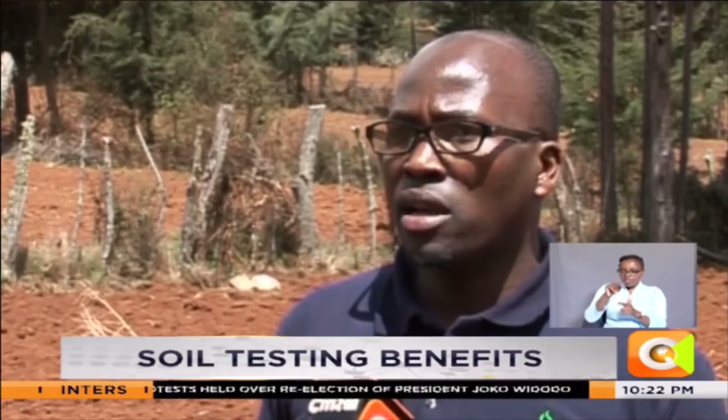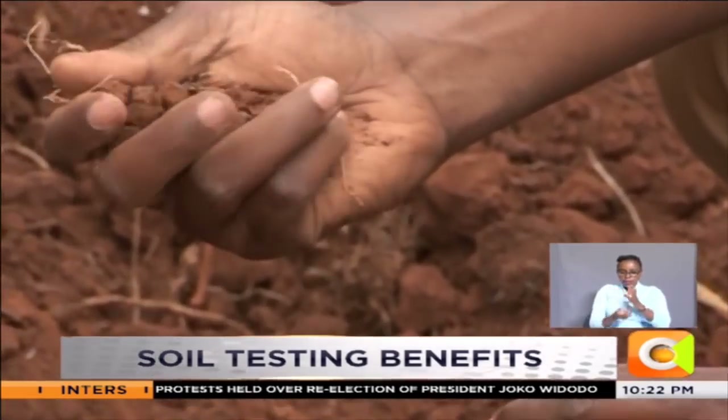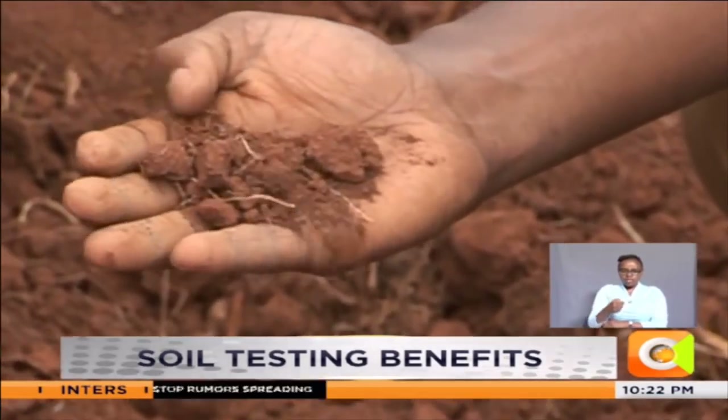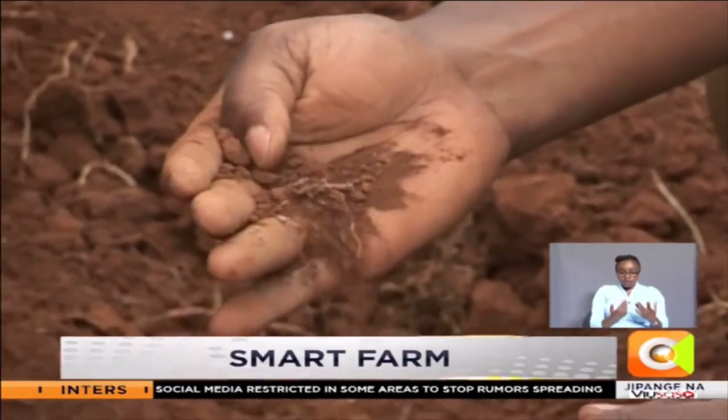The recommended package for a farmer who just wants to see the nutrition level includes testing for pH and electrical conductivity, which costs about 5,000 shillings per sample. There's a cheaper option of screening for macronutrients at 2,500 shillings. Soil texture analysis — to know the percentage of clay, silt, and sand — would also cost 2,500 shillings.